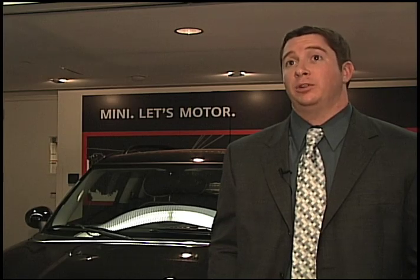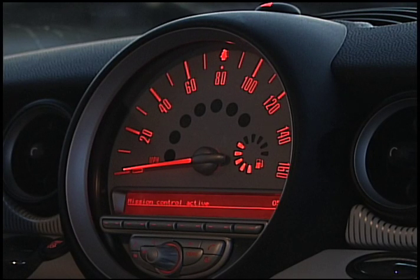The Mission Control feature within the Mini Camden gives you three distinct voices that makes motoring a bit more fun for the driver. Happiness is driving a Mini. Let's Mini!